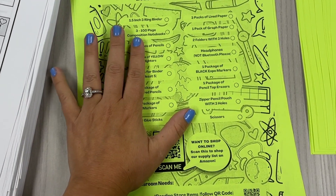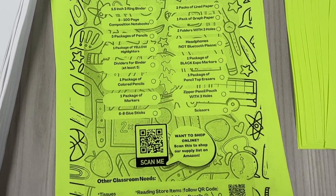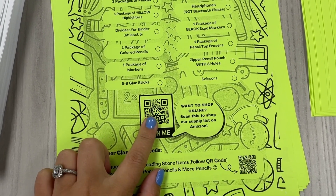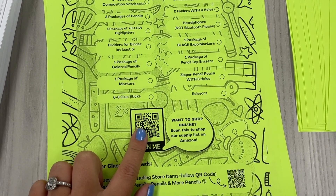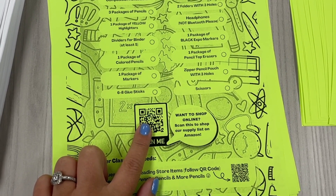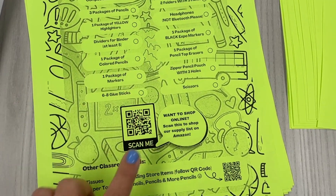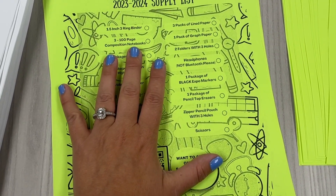I found this template on Canva — you can easily select many different supply list options, but I chose this one. What I did differently is I put the QR code in for an idea list on Amazon so they can simply shop on one list and it'll go directly to their house. We added all of our needed items and then optional extras if they want to pick up additional things. They'll also be getting this tomorrow.